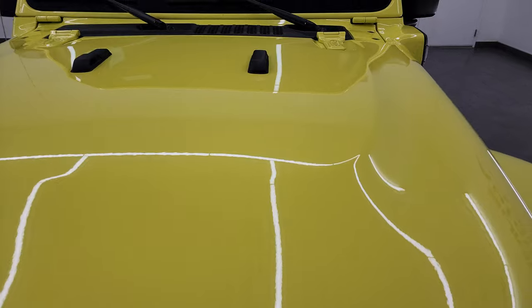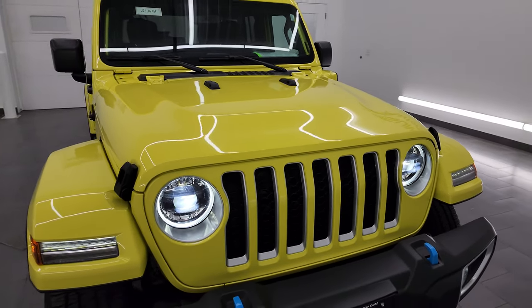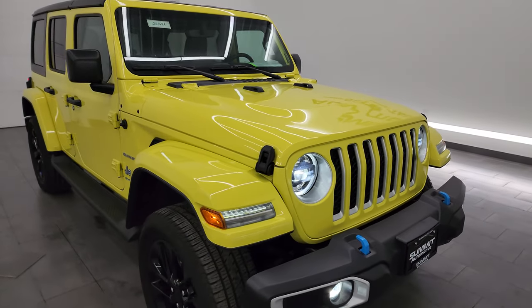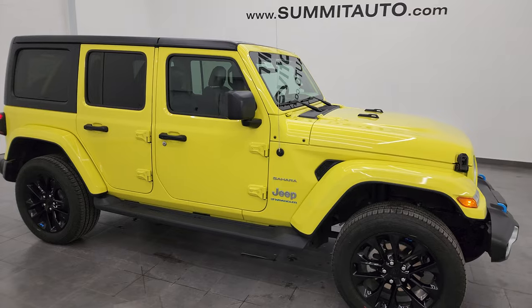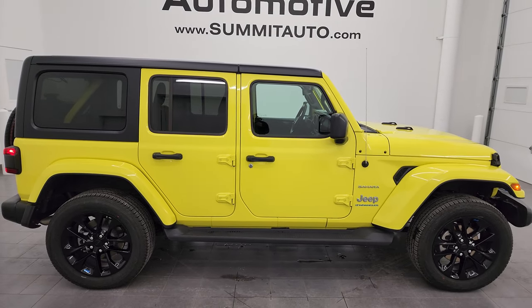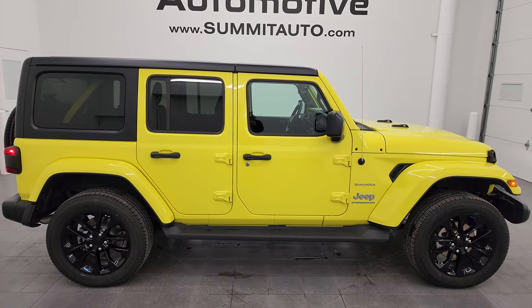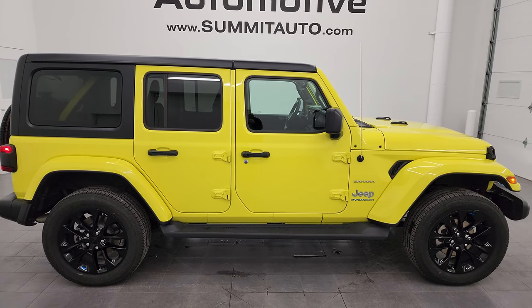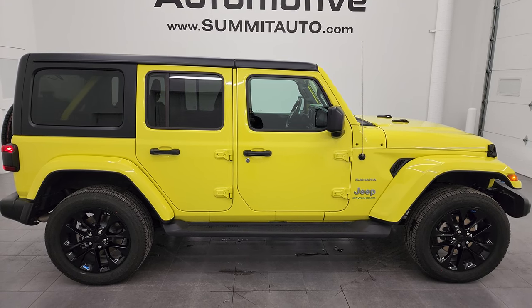Very nice vehicle — I would recommend this Jeep from a quality and condition standpoint. I'd ship this one anywhere: California, Texas, New York, Florida, wherever. Whoever gets this one is going to absolutely love it. To see more pictures of this Jeep or one of our other 550 new and used cars, trucks, SUVs, minivans, and Wranglers, go to summitauto.com — full pictures and descriptions of every single vehicle. If you'd like to check out more HD videos, go to youtube.com/summitauto.